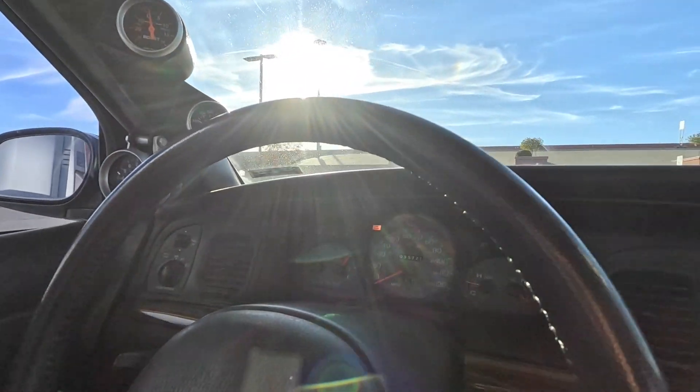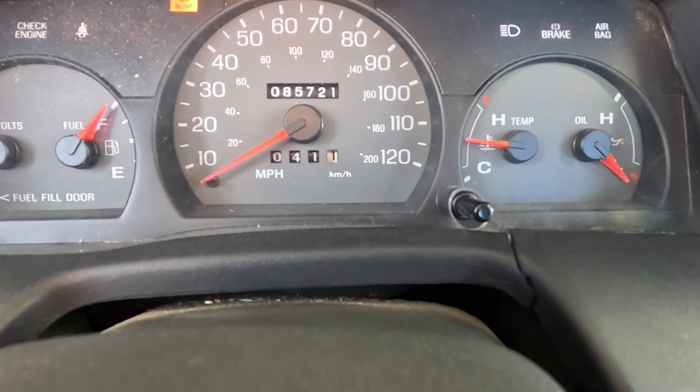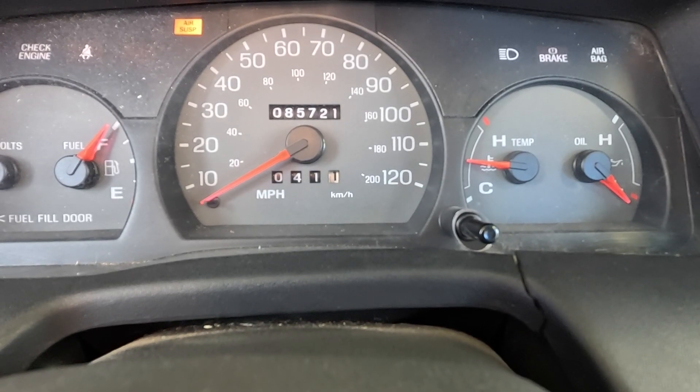All righty, ladies and gentlemen, we're back from our first base lap to see what the car gets MPG-wise on its own. The journey was 41.1 miles, so really close to just 41 even, which is great. We're currently at 85,721. I'm going to put a full tank of gas in it and we'll see how much we used over that 41 miles. Then we'll do our slight light modifications and do it again and see what we get.